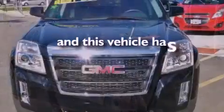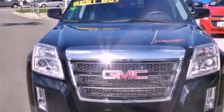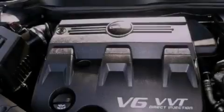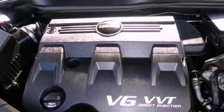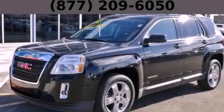This vehicle has fewer than 35,000 miles on the odometer. With an EPA estimated rating of 32 miles per gallon on the highway, fuel efficiency does not take a back seat. Contact us today to arrange your test drive.